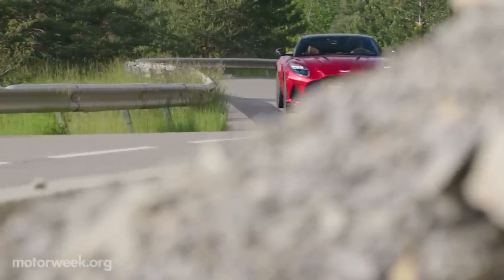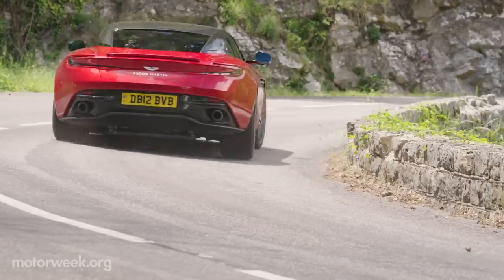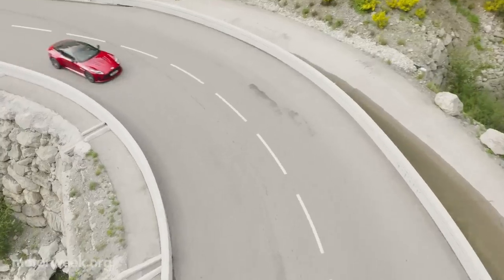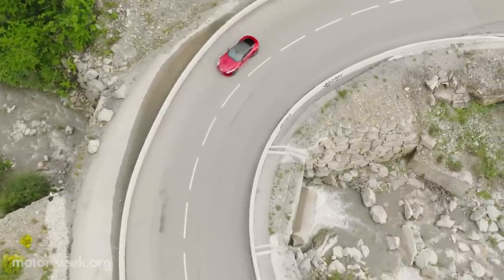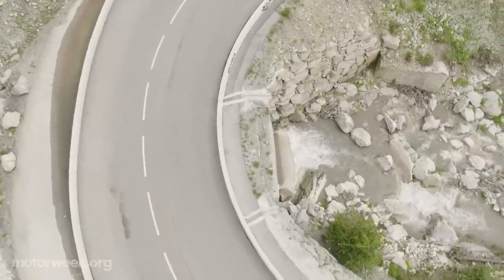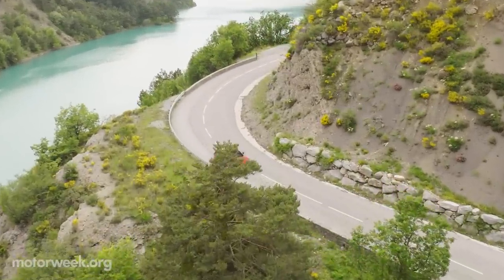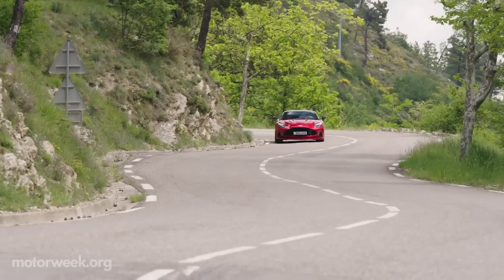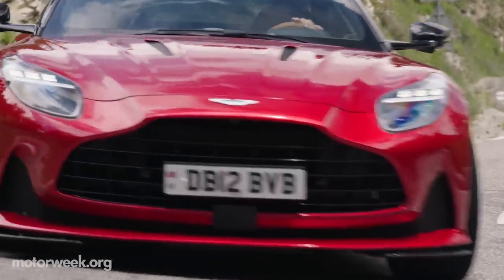Keeping all that power to the ground is a stiffer, bonded aluminum chassis and an all-new suspension system featuring intelligent adaptive dampers. Compared to the outgoing DB11, there's a 500% increase in bandwidth of force distribution, which provides a more controlled and refined ride across DB12's five drive mode settings: Normal, Sport, Sport Plus, Wet, and Individual.